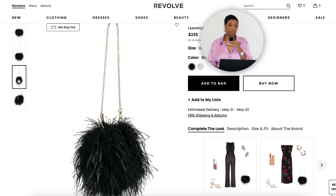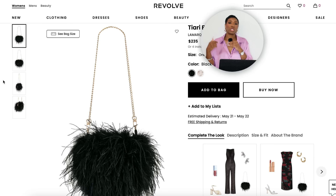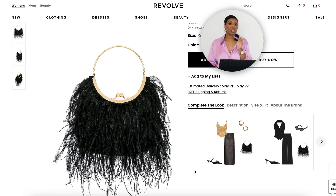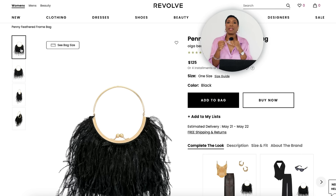I found a bag at Revolve for $235 — comes in black and bone, we're looking at black. It has a shoulder strap and it's very much giving monster vibes — like little eyes are gonna pop out. This solid black with texture is going to contrast very nicely against the striped dress, just like hers does in the inspiration photo. There's also another one at Revolve for $425 called the Penny Feathered Frame Bag in black — a top handle small bag, also giving that Animal-from-the-Muppets energy.